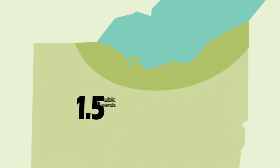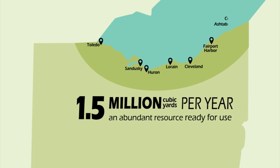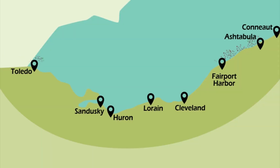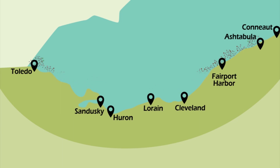Each year, 1.5 million cubic yards of material is dredged from the federal navigation channels along Lake Erie's shore in Ohio. Dredging is a routine necessity because the natural process of sand and silt washing downstream and moving into the lake gradually fills channels and harbors. Dredging clears the way to allow safe navigation for vessels transporting cargo.